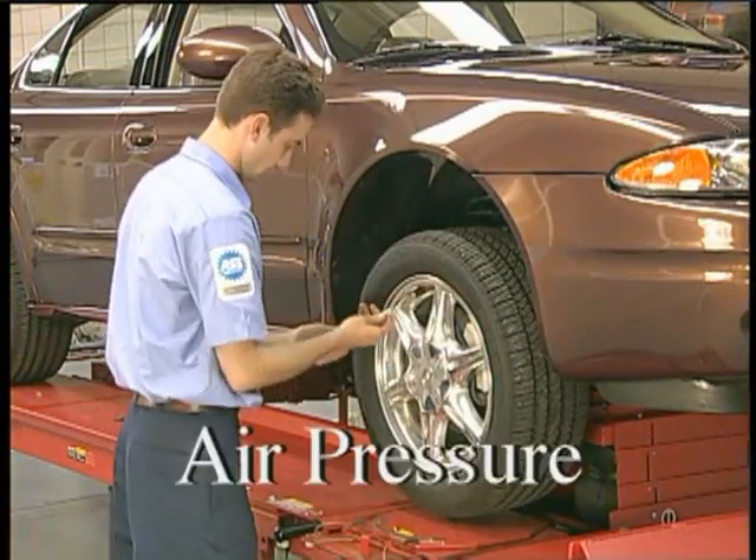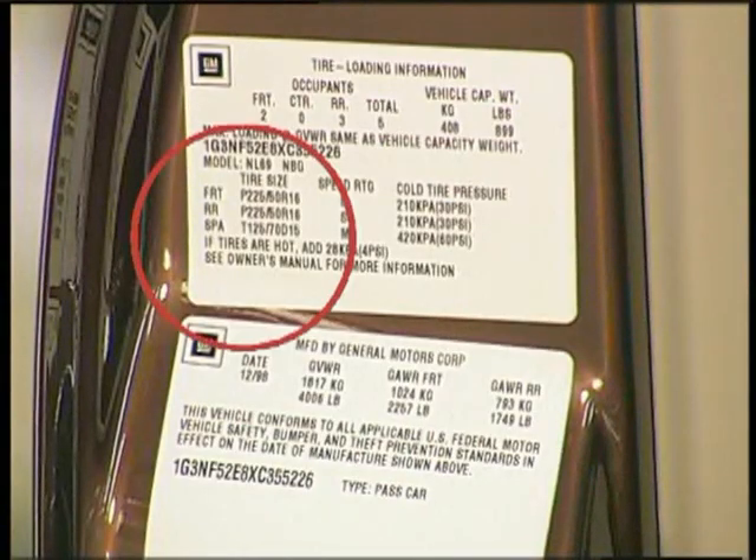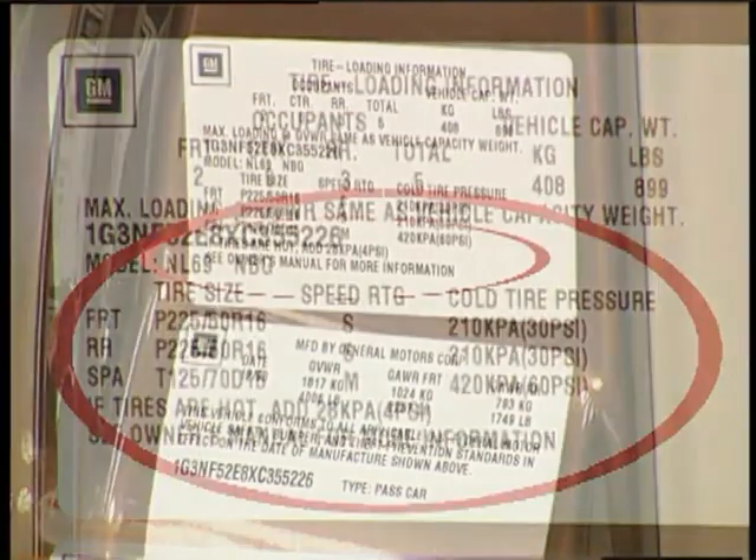Adjust air pressure to specifications if needed. Specifications may be found at the door pillar, owner's manual, or trunk.